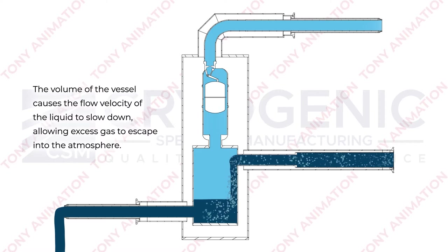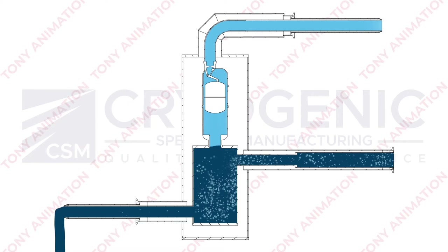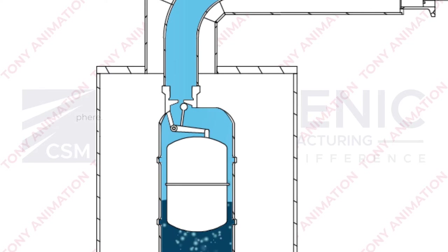The volume of the vessel causes the flow velocity of the liquid to slow down, allowing excess gas to escape into the atmosphere. The gas passes the floater and vents out into the atmosphere.